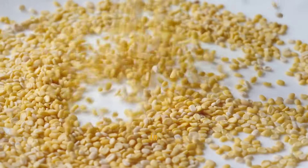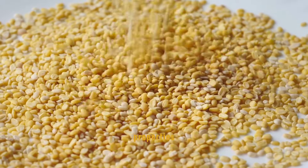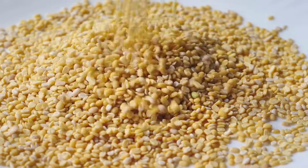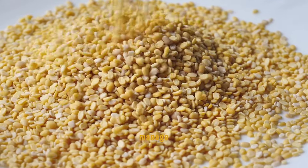Fenugreek seeds are effective in controlling blood sugar due to their high fiber content and other unique properties that improve insulin sensitivity. These seeds can be soaked overnight and consumed in the morning, or powdered and used in cooking, providing a simple yet powerful means to manage diabetes.